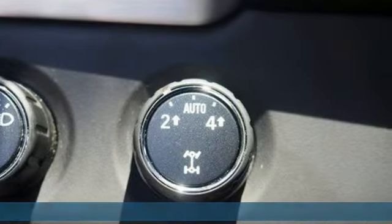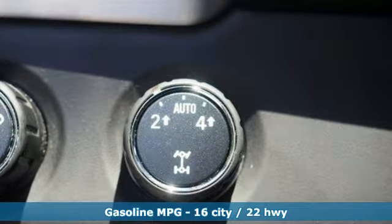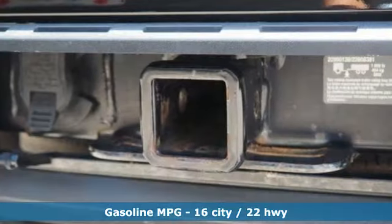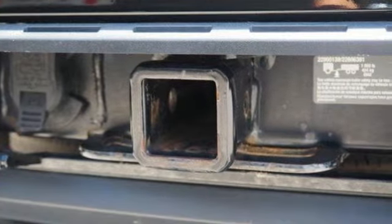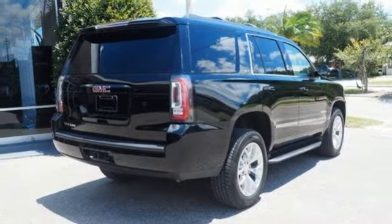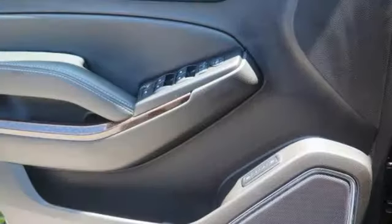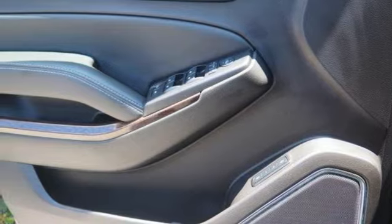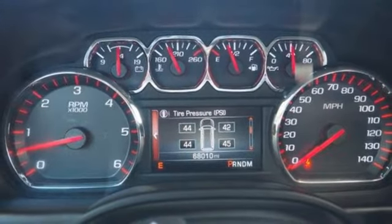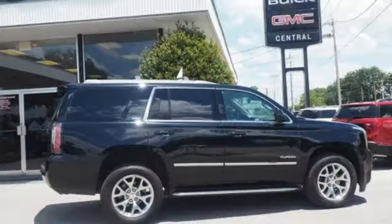Features include integrated navigation system with voice activation, power tilt down heated mirrors, dual zone climate control, auto dimming rear view mirror, doors and push button start proximity key, heated steering wheel, V8 engine, hands free lift gate, electronic shift on the fly, and heated and ventilated leather bucket seats.